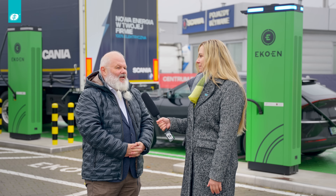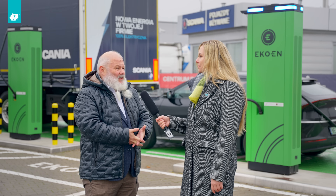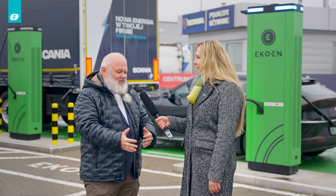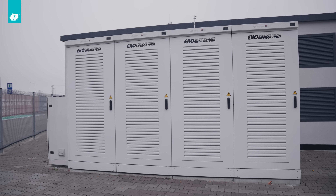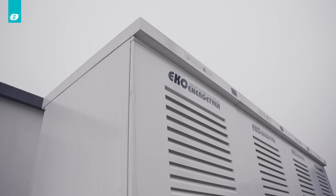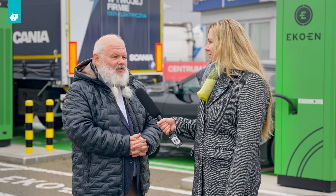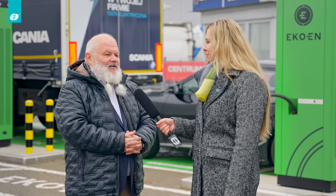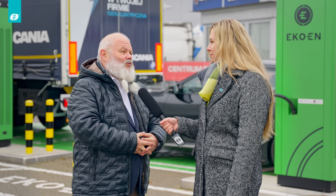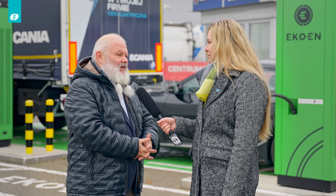Do you have a plan to upgrade this hub to MCS? Of course. This hub was actually designed from the very start to be upgraded. We have all the cables already lying in the ground. So it's actually just a question of connecting some power units together and providing the necessary power. We can upgrade a charging point up to 700 kilowatts if the need arises, once vehicles able to receive such power with MCS become available on the market.